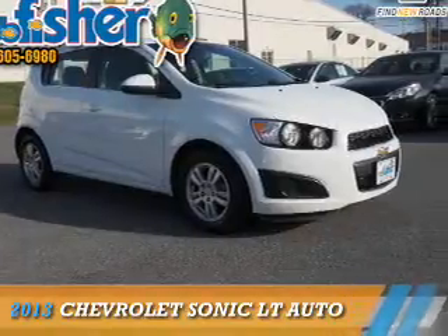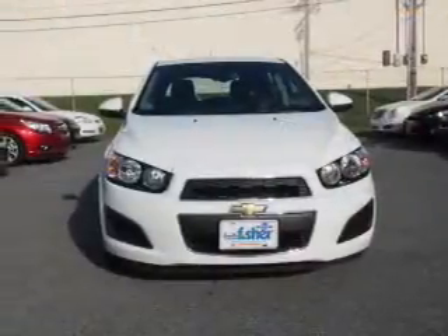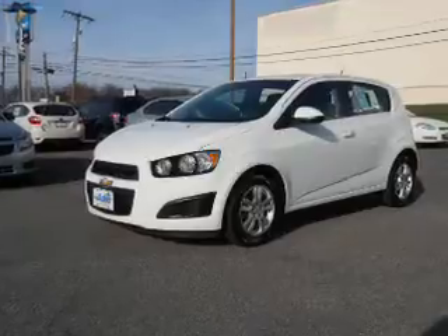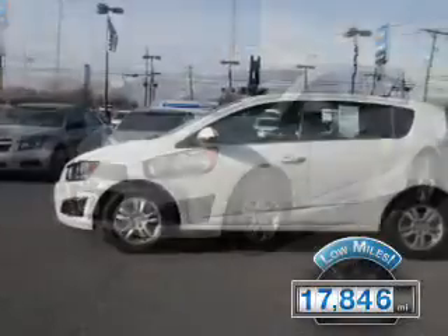Presenting the 2013 Chevrolet Sonic. It's powered by front-wheel drive, a 1.8-liter four-cylinder engine, and a six-speed automatic transmission. With fewer than 20,000 miles, this vehicle has a long road ahead.